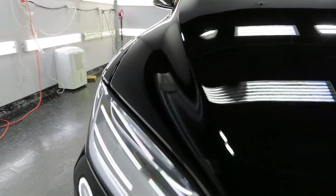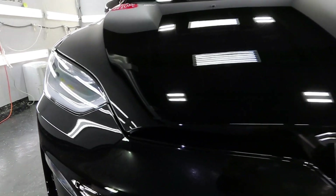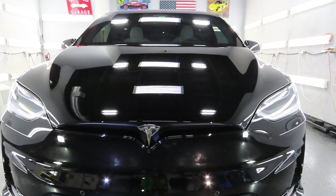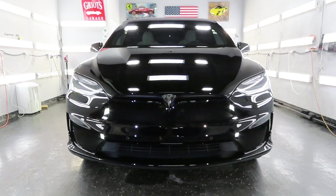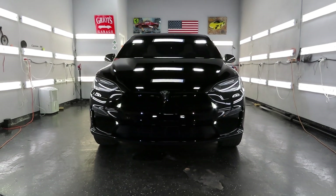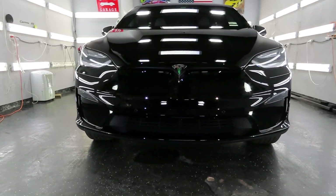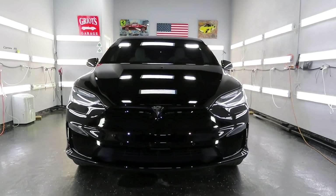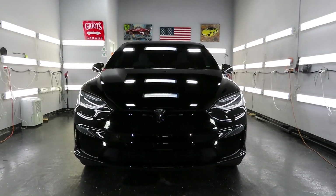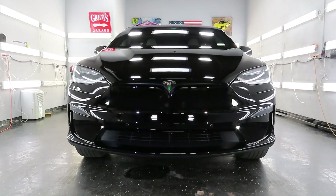Despite the fact that the PPF is not up to standards, the car overall still looks very clean, nice, and well maintained. Once the owner found our services, he became aware that our PPF is different, and that's one of the reasons he started using us — he had worked with another shop previously and realized that not every shop is the same.